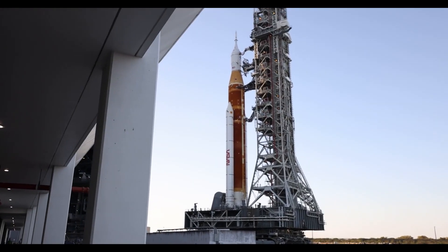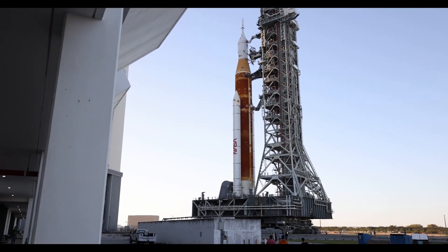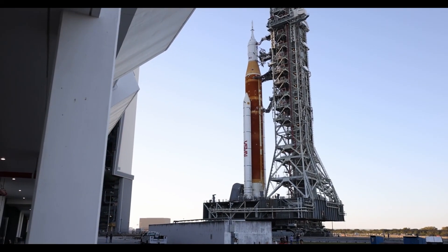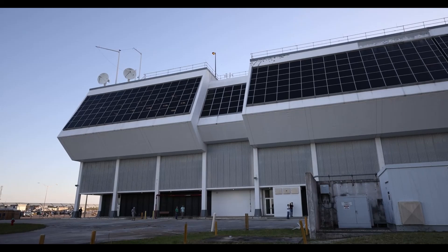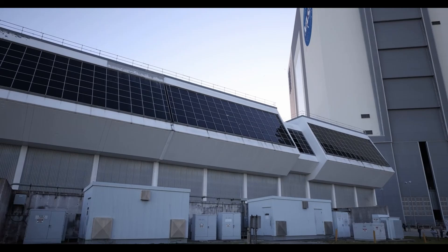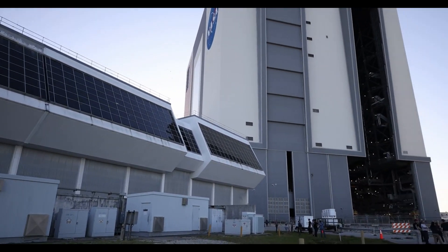During this demonstration there are four main objectives: assessing the repair to address the hydrogen leak, loading propellants into the rocket's tanks using the new procedures, conducting the kickstart bleed, and performing a pre-pressurization test.